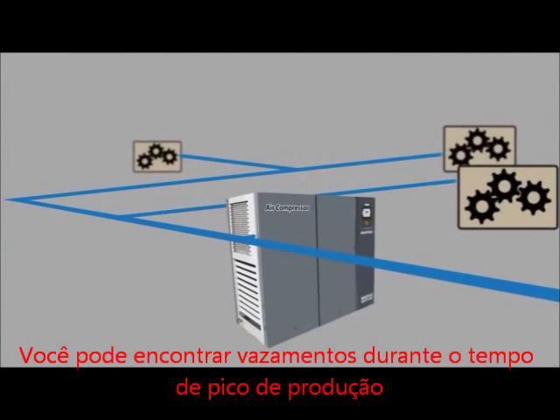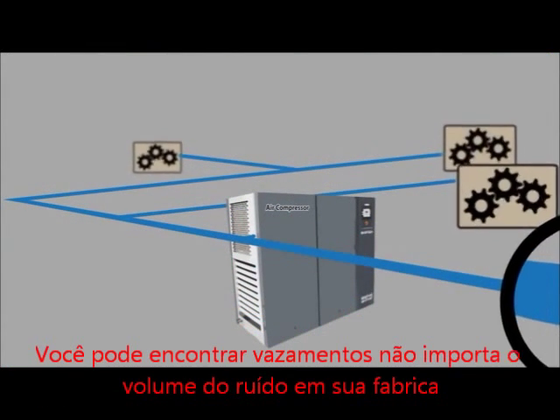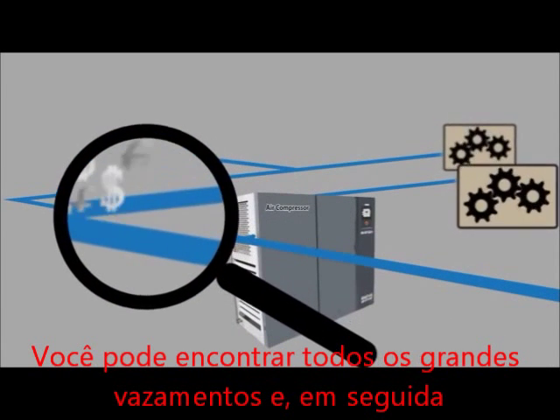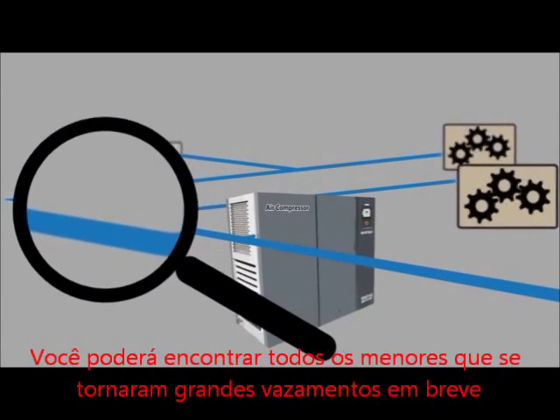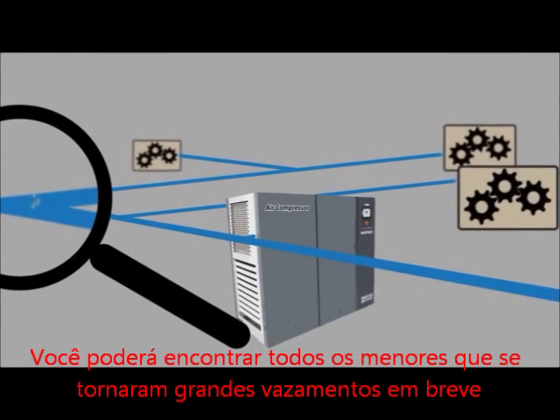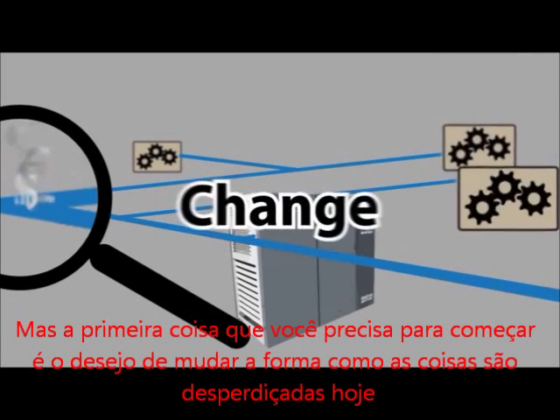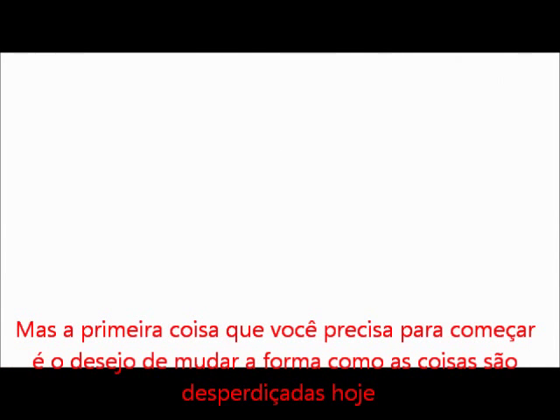You can find leaks during peak production time. You can find leaks no matter how noisy your plant is. You can find all the big leaks. And then you can find all the really tiny ones that will become big leaks soon. But the first thing you need to get started is a desire to change the wasteful way things are today.